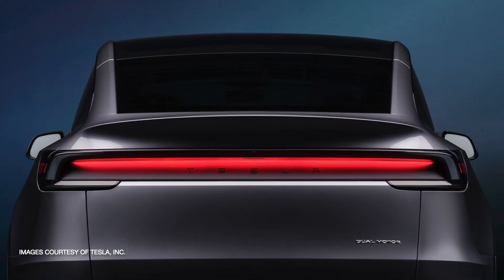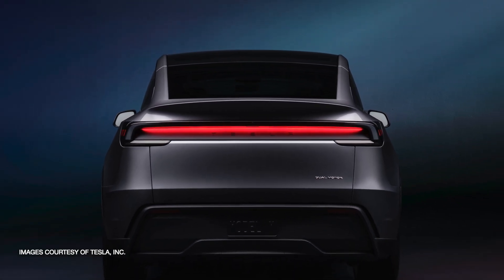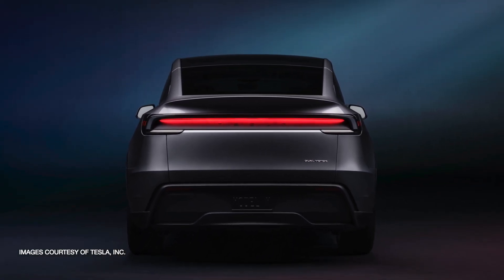Welcome, everyone, to our quick update on the refreshed Tesla Model Y. Today, we're diving into what's new and different compared to the previous model.